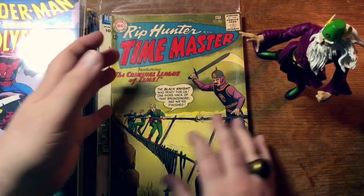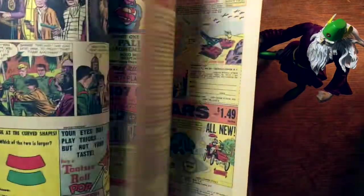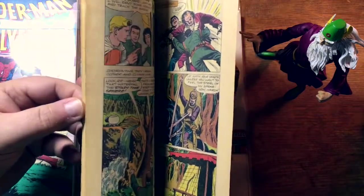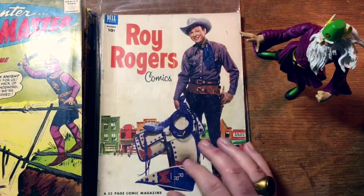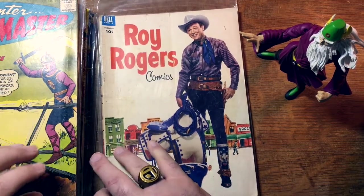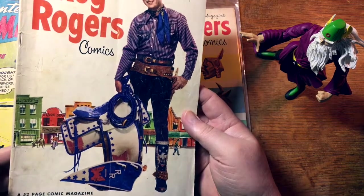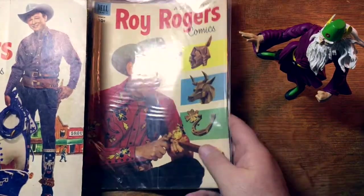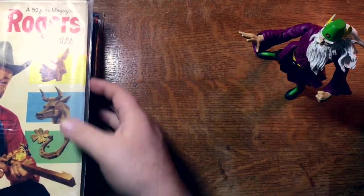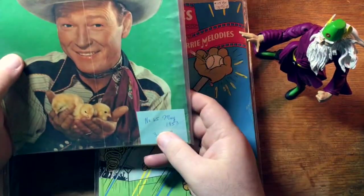Rip Hunter Time Master, number 16. Let's look inside — there's some Rip Hunter fighting the six-fingered man. Roy Rogers — nice photo cover. What issue number is this? Number 60, from 1952. And there's another Roy Rogers. And another Roy Rogers — a helpful note tells us this is number 65 from 1953. Somebody bought this book or put the note in the bag on March 9th, 2018.